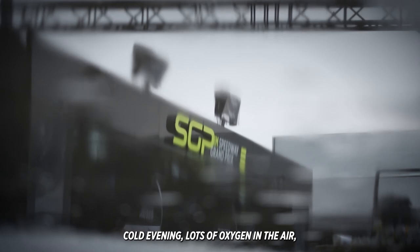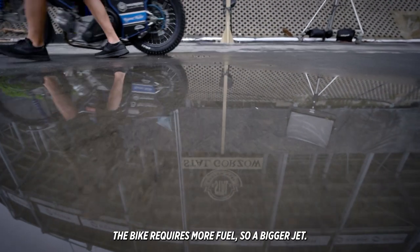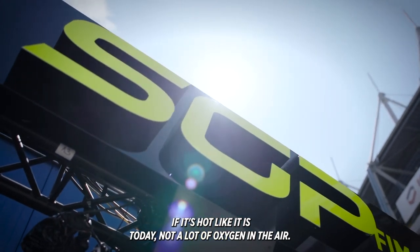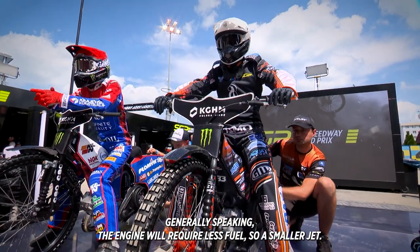Keeping it really simple: on a cold evening, there's lots of oxygen in the air and the bike will require more fuel, so a bigger jet. If it's hot like it is today, there's not a lot of oxygen in the air, and generally speaking the engine will require less fuel, so a smaller jet.